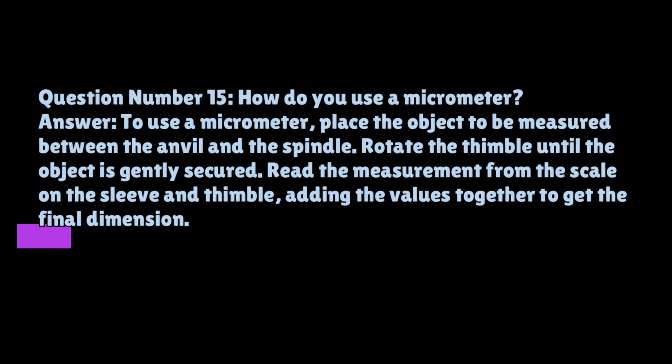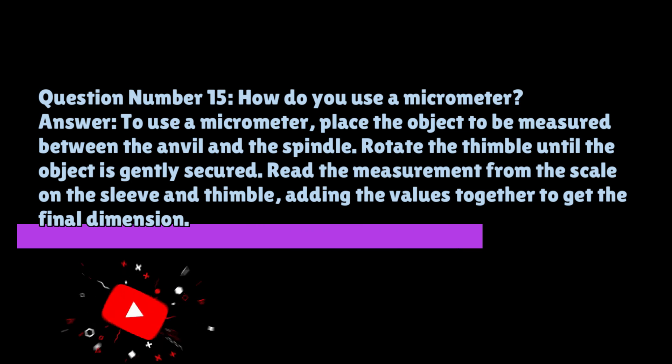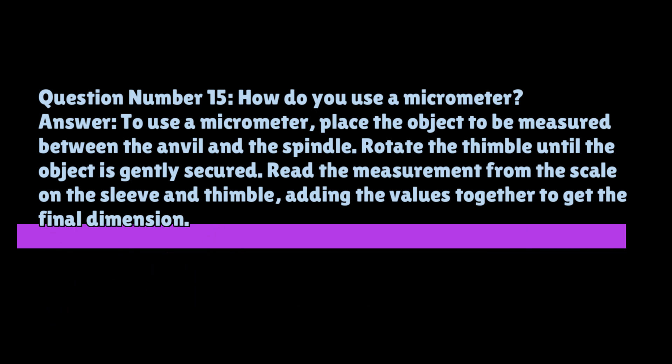Question number fifteen: how do you use a micrometer? To use a micrometer, place the object to be measured between the anvil and the spindle. Rotate the thimble until the object is gently secured. Read the measurement from the scale on the sleeve and thimble, adding the values together to get the final dimension.